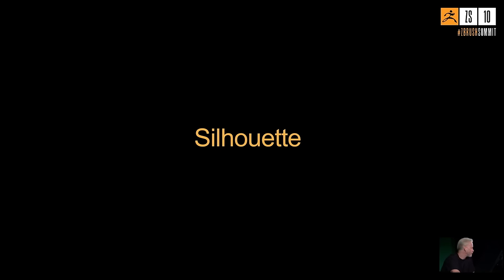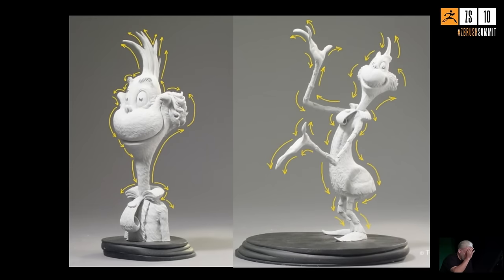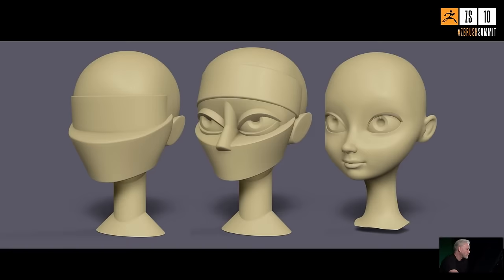Silhouette is obviously important — not only for overall shape and character recognition, but for contours like curves and straights, convex and concave shapes. Silhouette and contour also convey sense of movement and flow, alternating rhythms and forms. That's what lends most of the life to these sculpts — not letting them be too stiff, getting some movement and fluidity. Most importantly, think in terms of primary shapes: cubes, spheres, ovoids, cones.